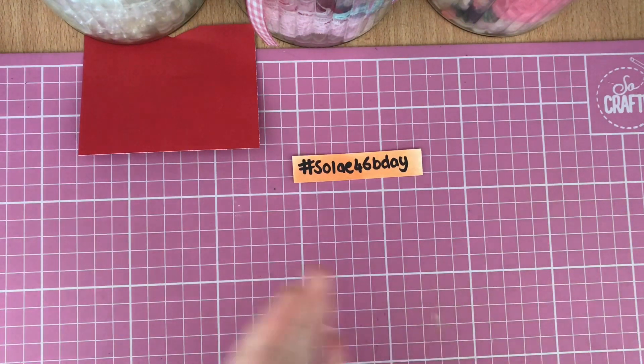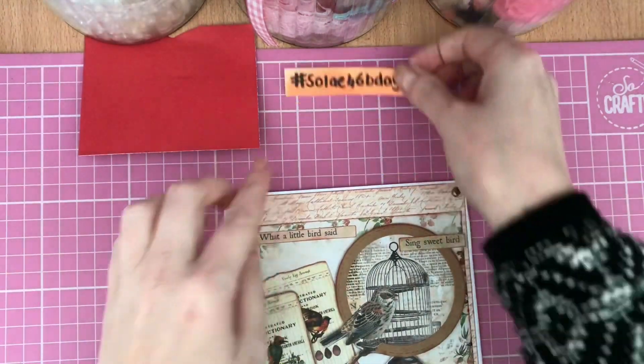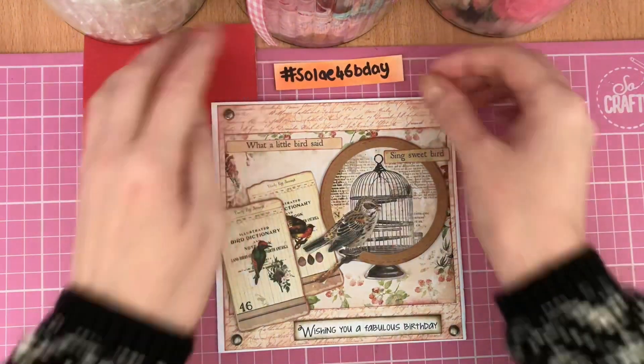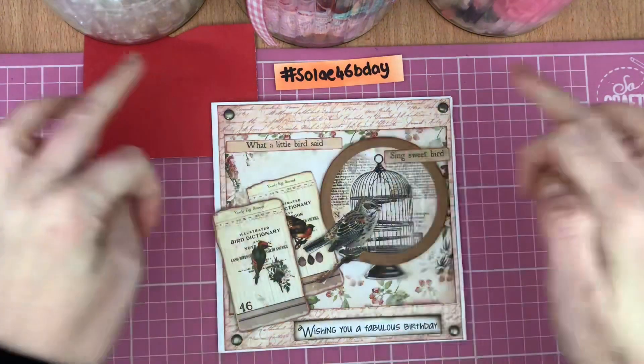I'll link Soleil's channel in the description box below. For my card design for Soleil, I thought I'd make a nice vintage feel card — I haven't made a vintage style card for a while and it was just fun to have a look through all my little vintage ephemera pieces and put this design together. I've got a six by six card blank.